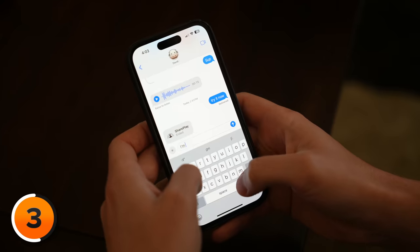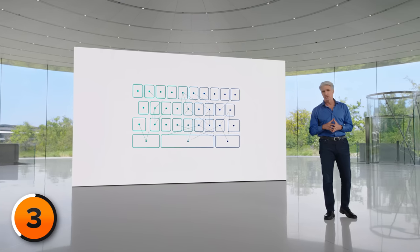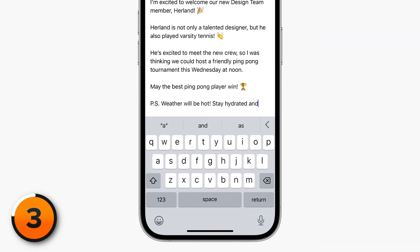These next two new features work in any app with the keyboard, but we're going to demo them in Messages. First off, improved autocorrect. Apple says autocorrect now uses a transformer language model to improve autocorrect as you type. It's interesting that they didn't say AI, because it's AI — unlike Google, which said the word AI 17 times during their most recent event. The other new keyboard feature is inline predictive text, which essentially lets your iPhone write your sentences for you. Predictive text now appears inline as you type, and you can just tap the space bar to fill in what Apple thinks you want to write.